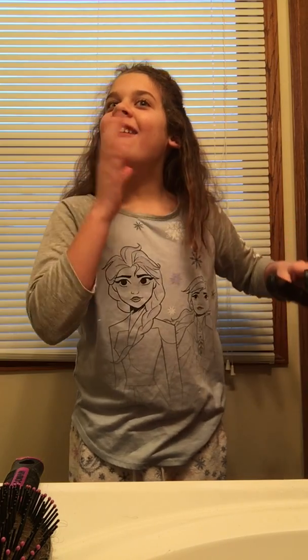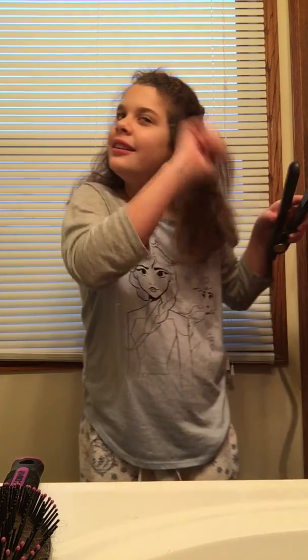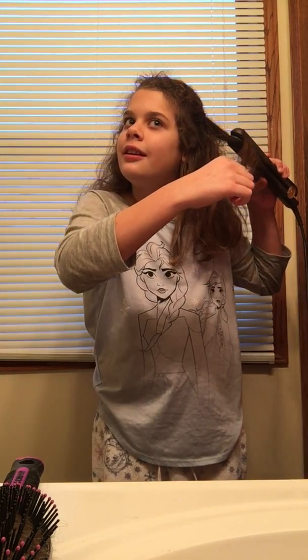Oh my god, oh my word! My life is gonna come to an end if I catch on fire. That's too big of a section. I've seen my mom curl her hair but — oh god, that hurt. Oh my god, I actually look so pretty with my hair straight!